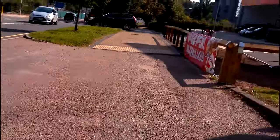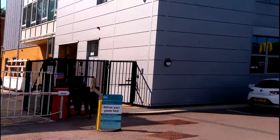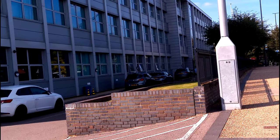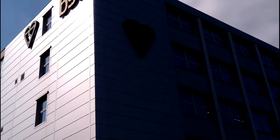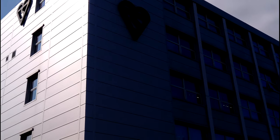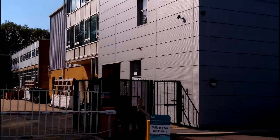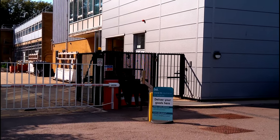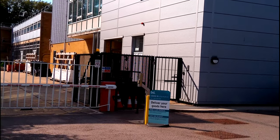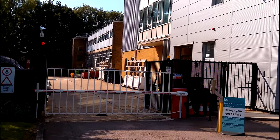I'm at the south entrance, which is a good thing. As you can see, this is quite a large building. Unfortunately I do not have a drone at the moment, so that's one thing I can't do. They have two buildings here — the main one in front, which is mainly offices, and at the back they've got the warehouse and testing labs.